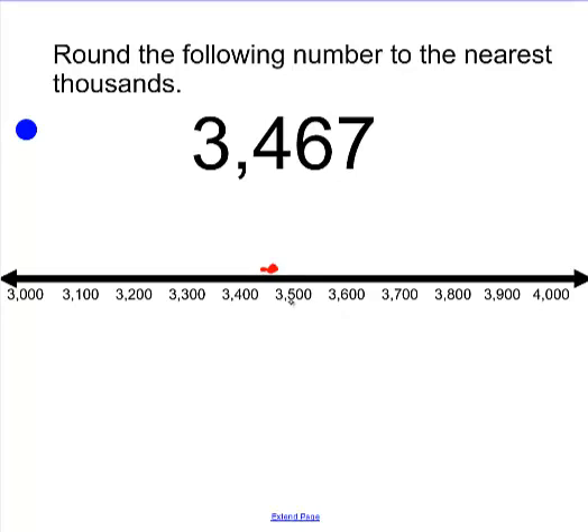Now remember, 3,500 is the exact middle, and that 5 is the point where you go up to the next — in this case — 1,000. So the number 3,467 is closest to 3,000, because we were asked to look at the thousands.